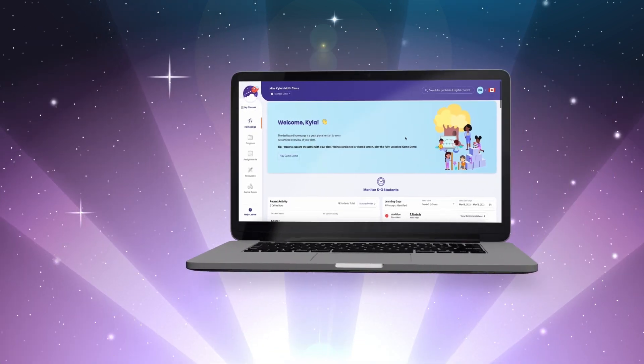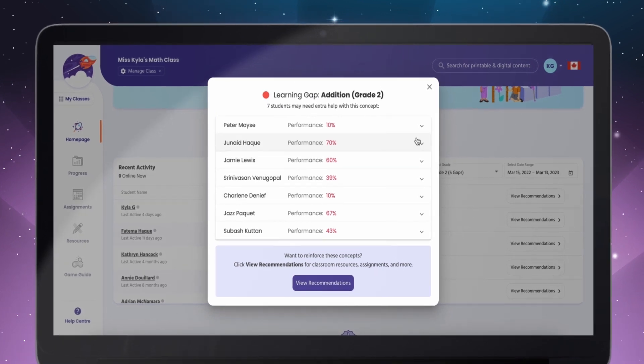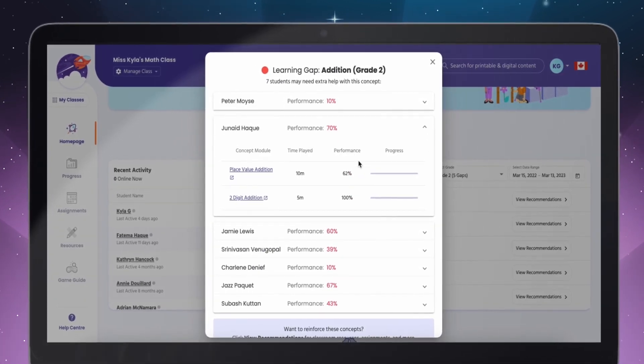It's easy to get started. You can have your classroom set up and playing in minutes. Teachers will love the data reporting feature and recommendations to support planning what's next.